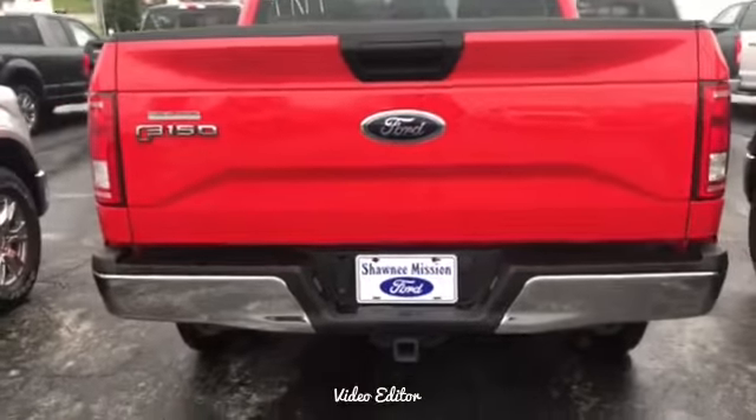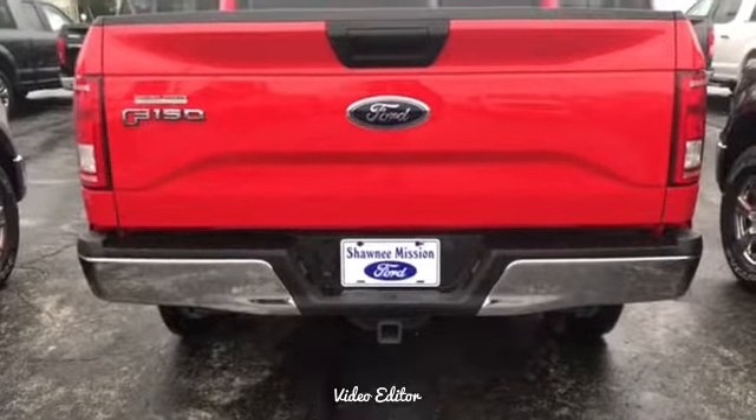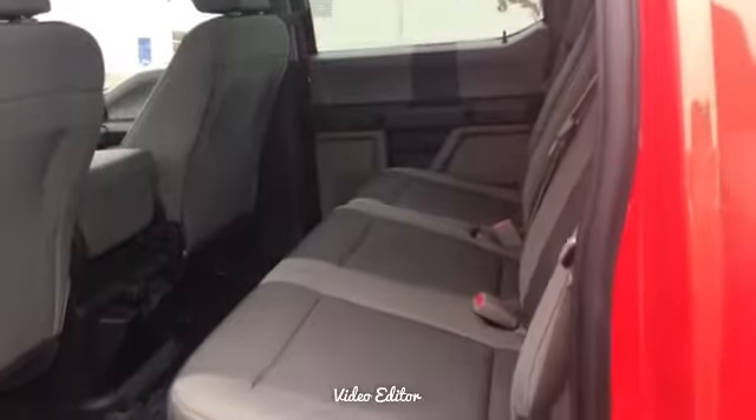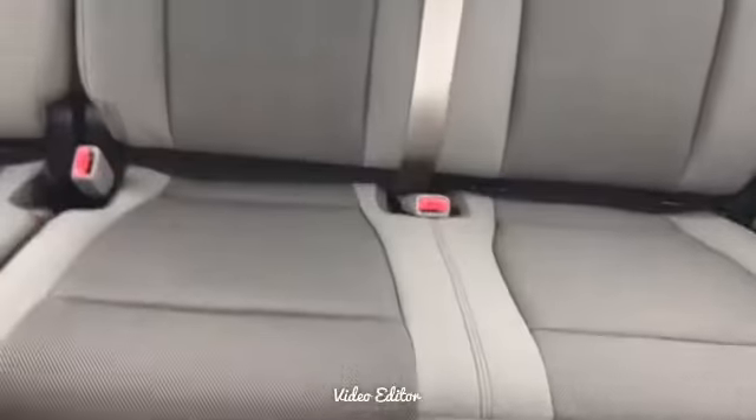Chrome bumper down here, already ready with your trailer hitch. Nice big back seat — plenty of room here on the inside, back seats are very big.